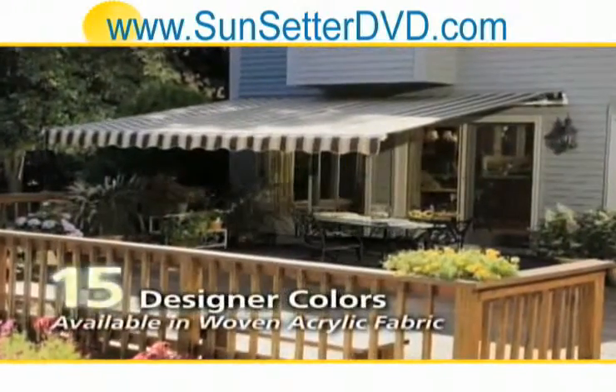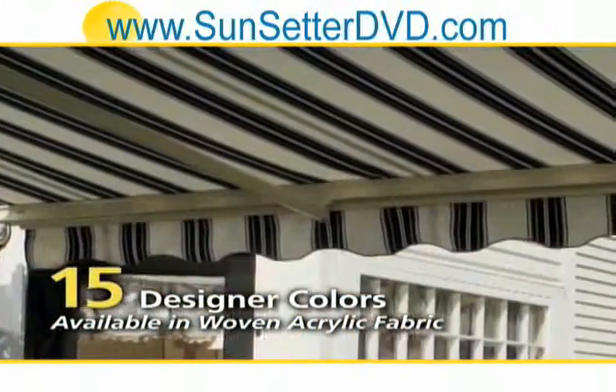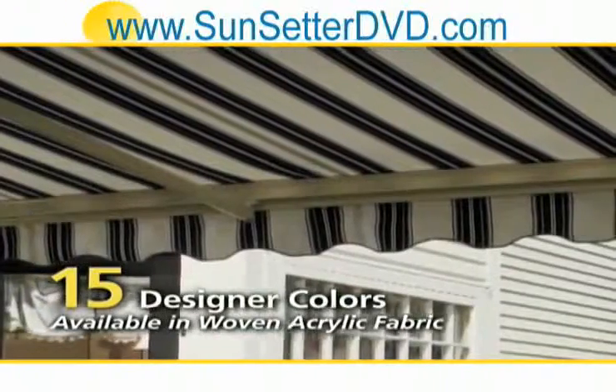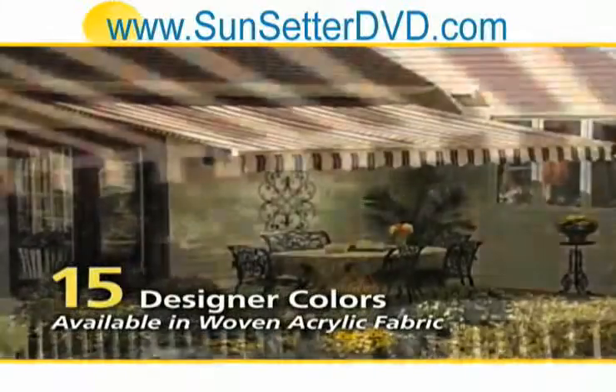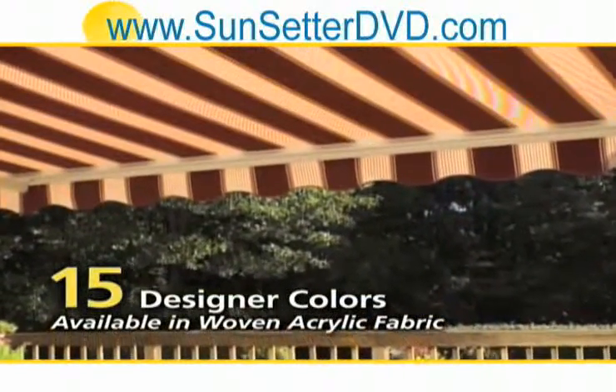You can also purchase your motorized or Vista awning with one of our elegant designer colors in woven acrylic fabric with exclusive vertical stripes and rich solid colors not available in our traditional laminated fabric.